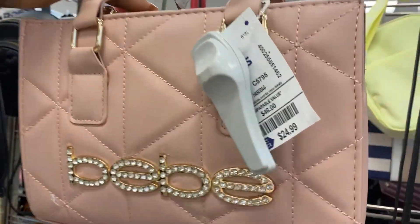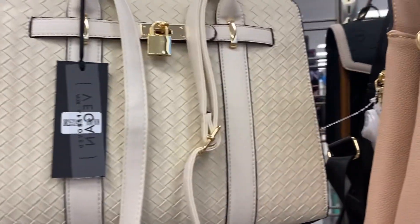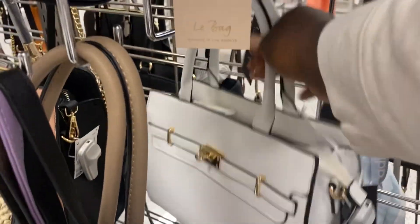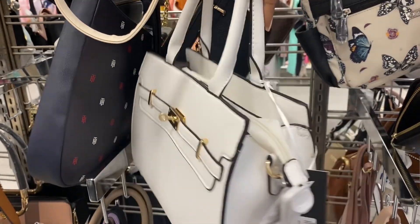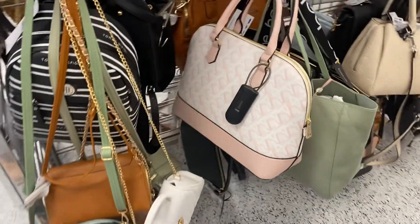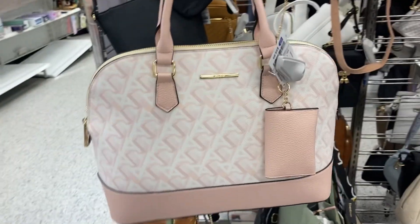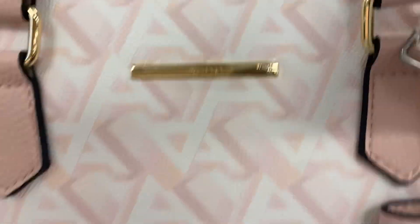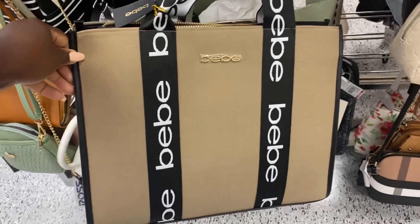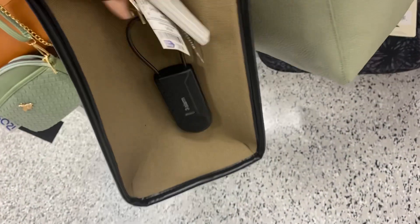They also have this really cute rhinestone pastel pink BB bag for $24.99 — it's so cute. Another really cute creamy white medium-sized tote for only $19.99 — you can't beat that. I'm feeling these straps right here; they are really really soft, easy on the shoulders.